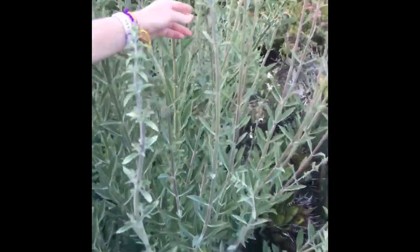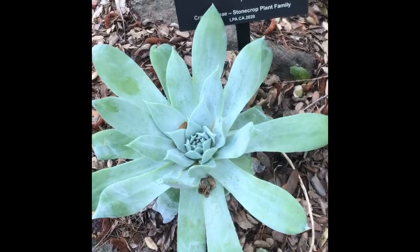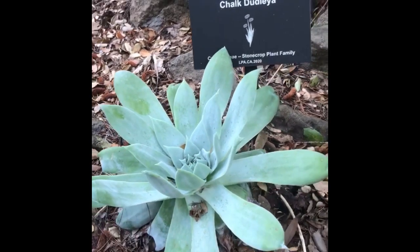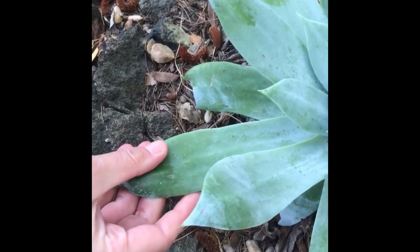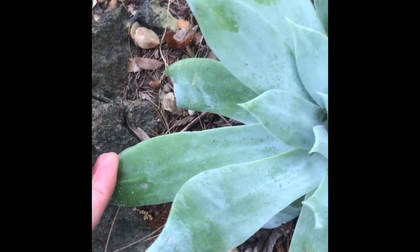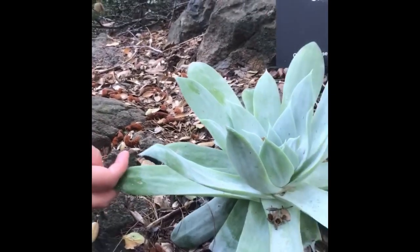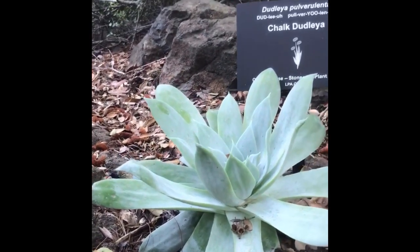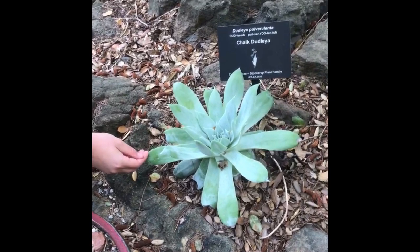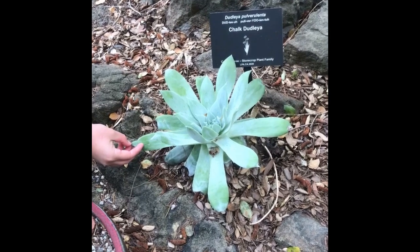So if you've got something that's highly scented with a square stem, it's often going to be in the Lamiaceae. Here we have Dudleya pulverulenta, or chalk Dudleya — you can rub this chalk off of the succulent leaves. We saw a related species at Coon Creek last week. This is drought tolerant, excellent in rock faces and rock outcroppings, and excellent in full sun or south-facing sites. The other common name is live-forever.